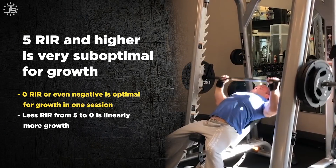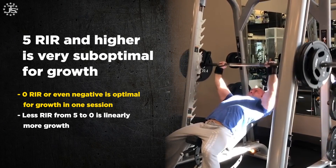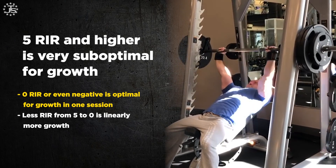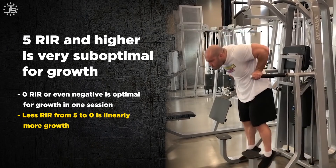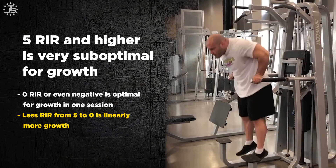If you stop at 5 or more reps away from failure, you get really unimpressive muscle growth. On the other hand, if you go all the way to failure or even into negative reps in reserve — where a spotter helps you grind out extra reps beyond failure — you probably grow the most muscle per set. For one set, that's going to cause the most growth, and it's roughly a linear relationship from 5 RIR all the way to 0 and negative RIR.